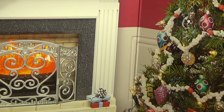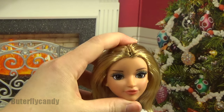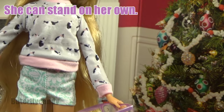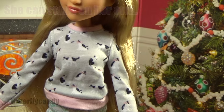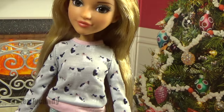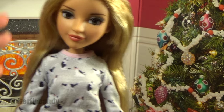She doesn't have very much articulation — pretty much just the standard: a little bit in the neck, in her shoulder, and at her hip, but nothing at the wrist, knees, elbows, or anything like that. I do believe that the ones that come with a little experiment set have better articulation and limbs, but this is the economy version of the dolls.